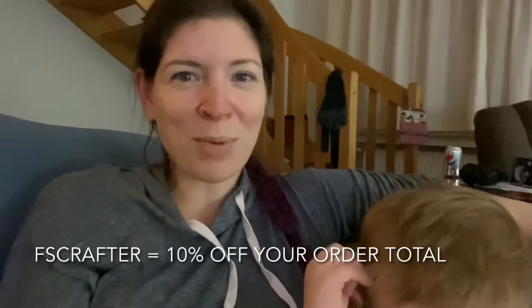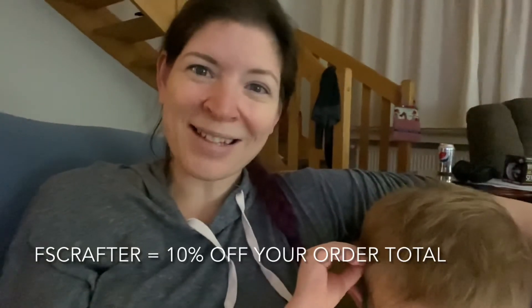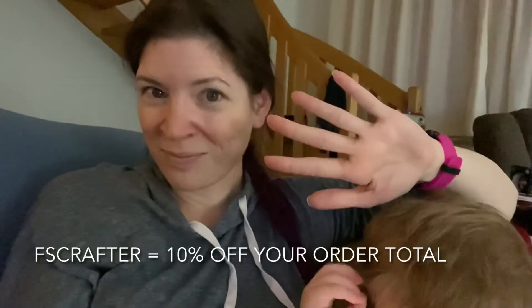I think I'm gonna finish our lazy day by doing some online diamond painting shopping, so I hope you guys are well and I will talk to you soon — bye Crafters!